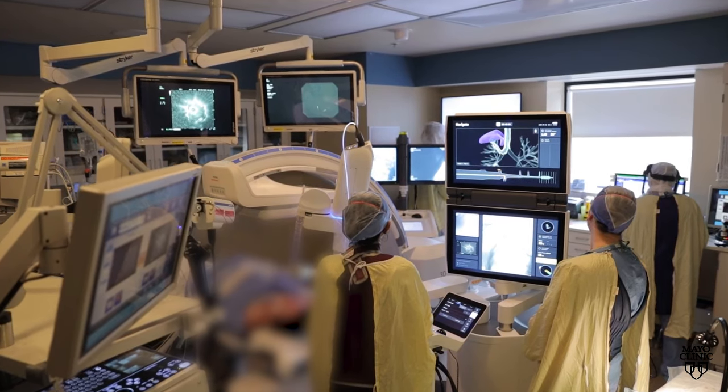Very similar to having a colonoscopy performed, where somebody is holding a scope, twisting the dials on that scope as they're maneuvering it through your airway or through your intestines, for example. That's a traditional manual bronchoscopy.